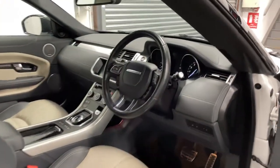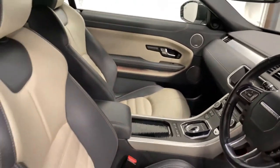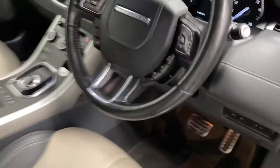Take a look on the inside. There's a leather steering wheel and leather seats which are electric and heated. The steering wheel is also heated from the button just behind there.